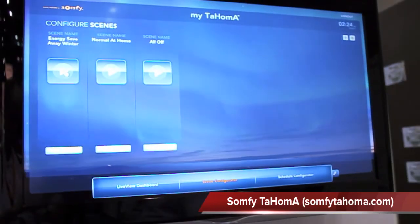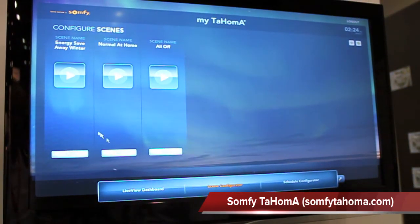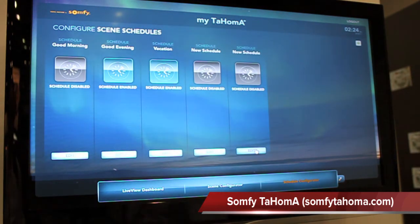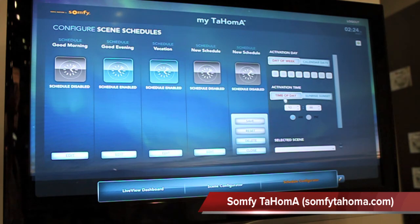Just a short demonstration. You can set these on a schedule as well. We have the ability to select day of the week or as part of the calendar month. You can activate the time of day to go up or down, as well as sunrise and sunset. So it gives you many different options for controlling it that way.